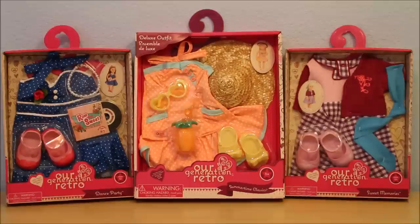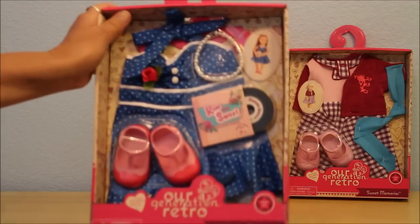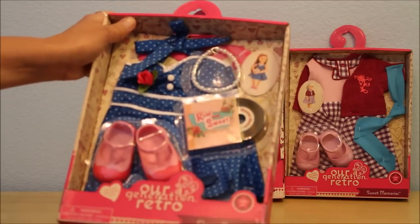If you like these kind of outfits I really recommend looking online, because online they have sales usually more frequently than they do in the store. So what I have to show today is this one called Dance Party.